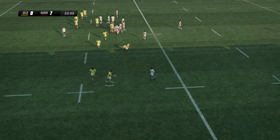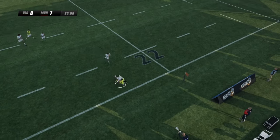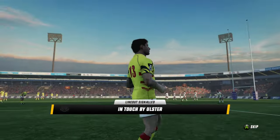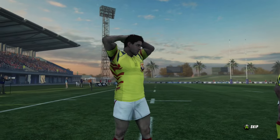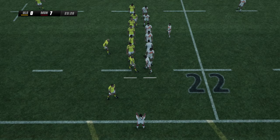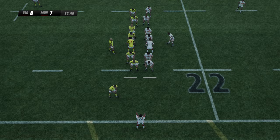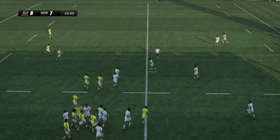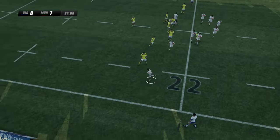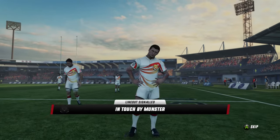McLaughlin takes it. Makes some very good metres here. Completely pulls him with the dummy. And over the sideline. Munster line out ball. Rourke takes it down and bustles his way forward. He puts on a good burst. That tackle enough to get him into touch. Ulster line out.